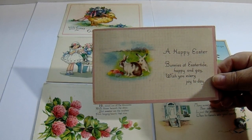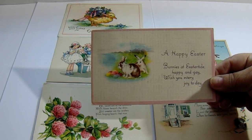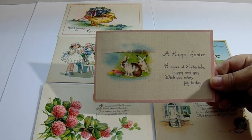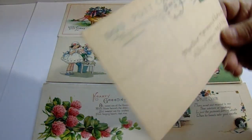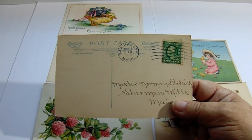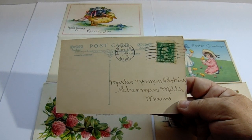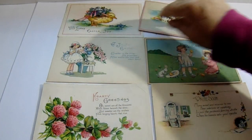Happy Easter. "Bunnies at Eastertide, happy and gay, wish you every joy today." A couple of little bunnies there. And if you notice when they used "gay" it's different back then. Let's flip this over and see the year on that one. It doesn't quite show up so good — it's got a zero behind it, so I'm thinking 1930 maybe. But it's where you just put people's names, no zip codes. So you're still in the early 1900s. Kind of neat, love it.